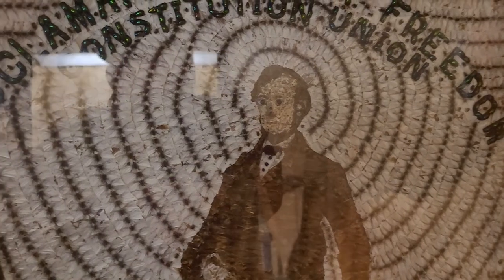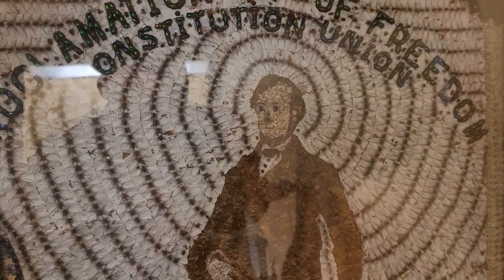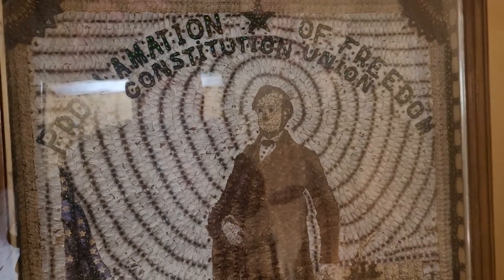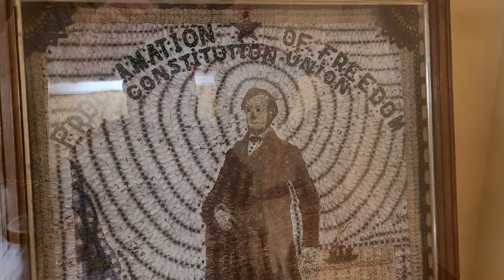Old Abe's bugging out here — look at his eyes. Anyways, there you go. Somebody took a lot of time and effort here to make the bugs.